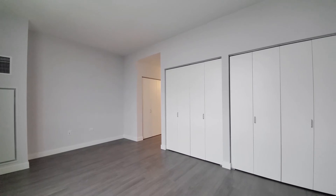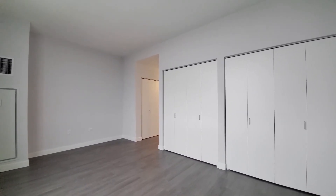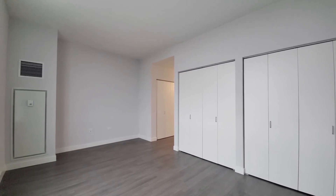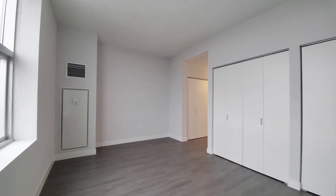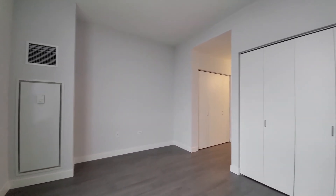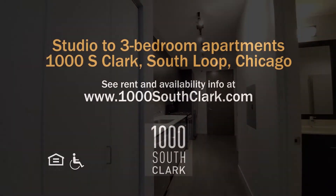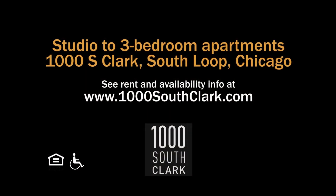1000 South Clark has an attractive location next door to Target, a completely over-the-top suite of amenities that spans about an acre, and a wide variety of apartment layouts, all with upscale finishes — definitely merits a spot on your must-see list. Head to 1000 South Clark's website to see floor plans and near-real-time rent and availability info.